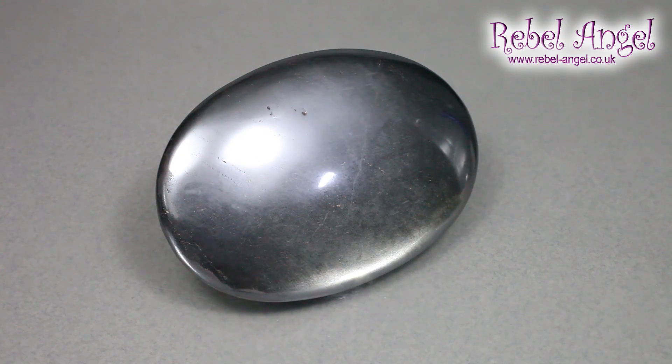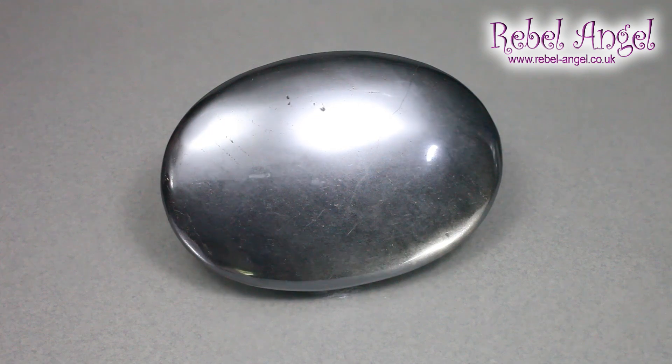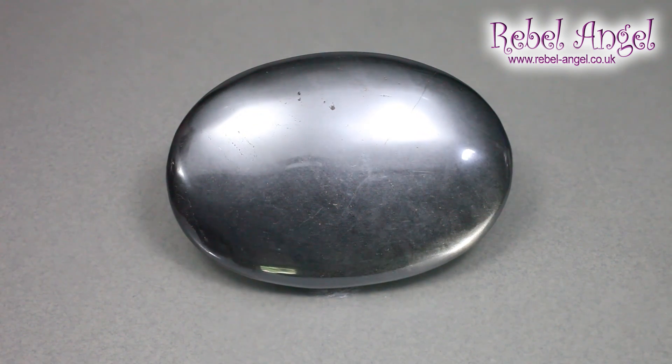Hello, I'm Janelle Schala, and in this video I'm going to be discussing a fairly common mineral but one I believe is very important, which is hematite.